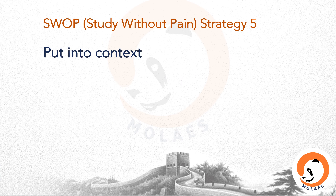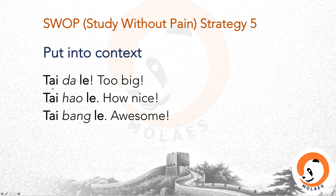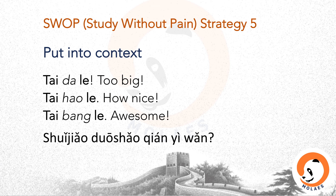SWAP strategy five: put in context. When we learn how to express exclamations such as 'it's too big' or 'how nice' in Mandarin, we use the expression 太……了 (tài... le). It is much easier to put it into sentences. For example: 太大了 — too big; 太好了 — how nice; 太棒了 — awesome!